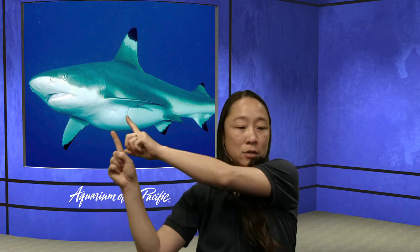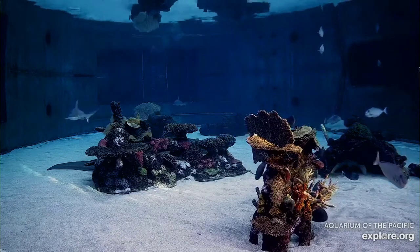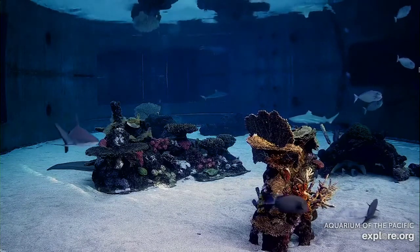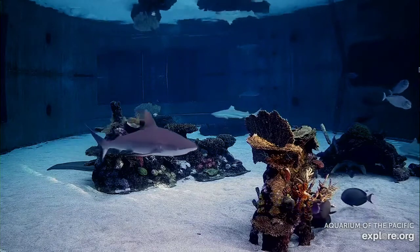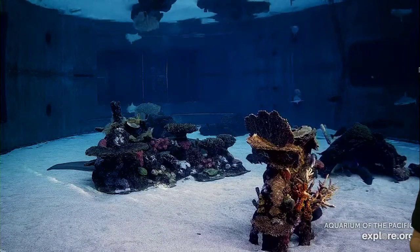The two pectoral fins on the sides — the ones that would almost be like arms — are really great for steering so they can turn right and left and not run into rocks. Then of course they have a tail, and that tail is what pushes them through the water. Watch how those tails move — are they going up and down or side to side? That's right, side to side, and that movement pushes them through the water. Sharks have seven fins and a tail.